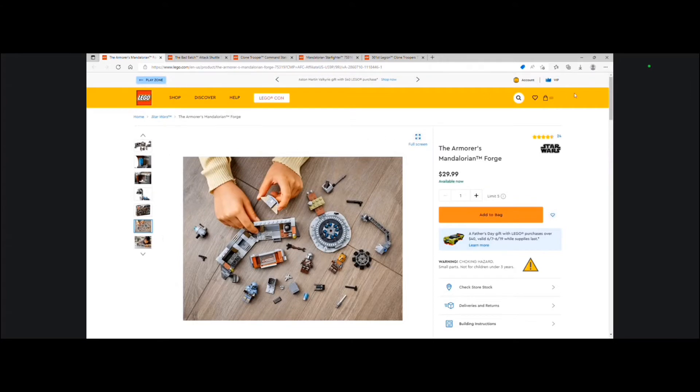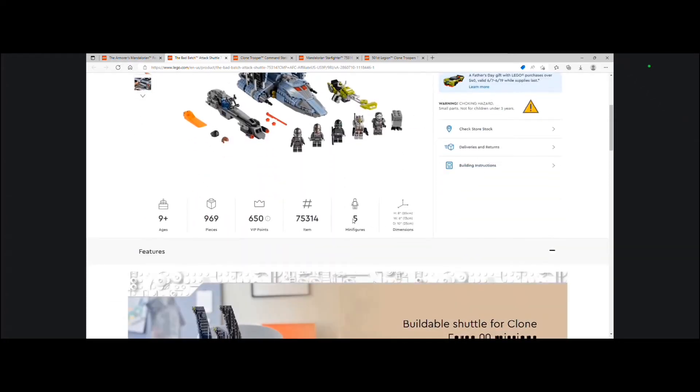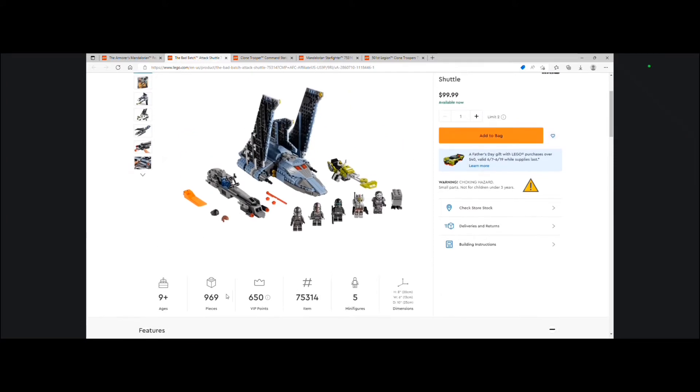The next set on this list is the Bad Batch Attack Shuttle for $99.99 USD. It includes 5 minifigures. It's set number 75314 and includes 969 pieces.